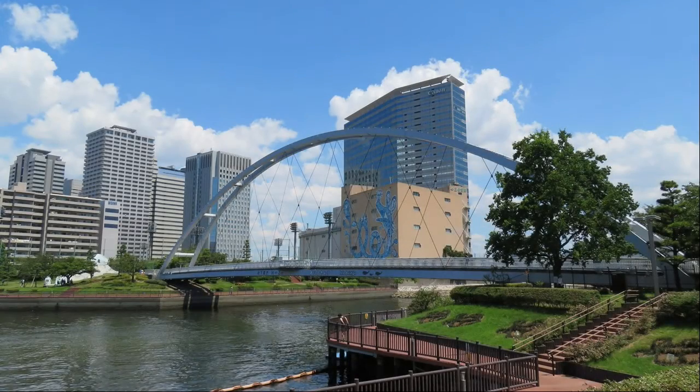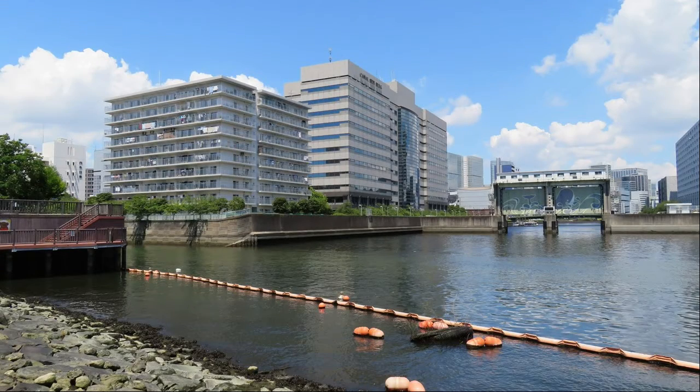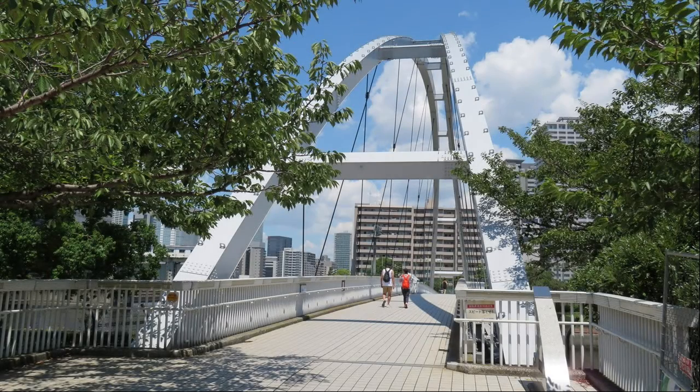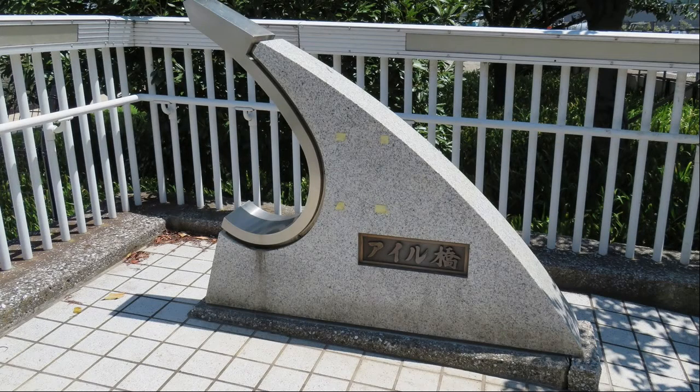We can see the Isle Bridge. It's almost Tokyo Bay. The left side is the end point of the Meguro River, and the front is the Meguro Sluice. Cross the Isle Bridge. It is a sign of the Isle Bridge — it is cool.